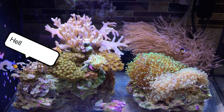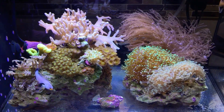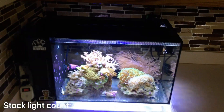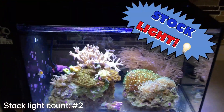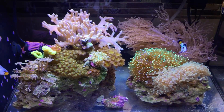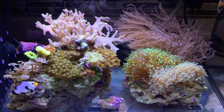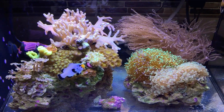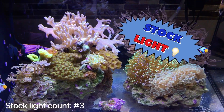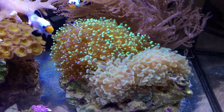Hey, what's going on everybody — another video, another week. Same tank, Fluval Evo 13.5, stock light, keeping it going. The stock light is doing good, performing very well. All my corals are growing — some growing too much. LPS, soft corals, leathers, mushrooms, everything's growing under the stock light and doing just fine. We'll start with the LPS: hammer, frog spawn.